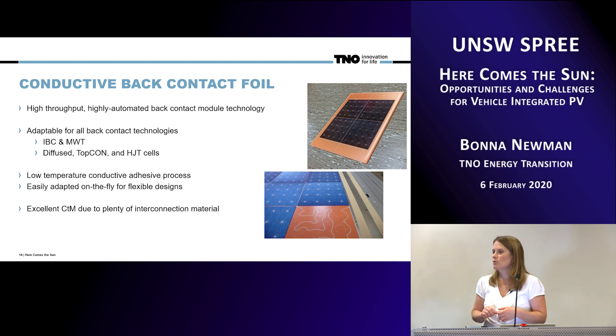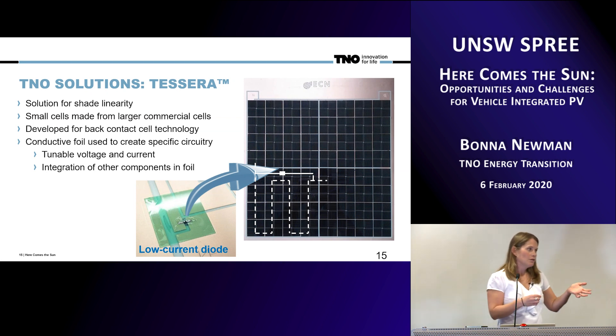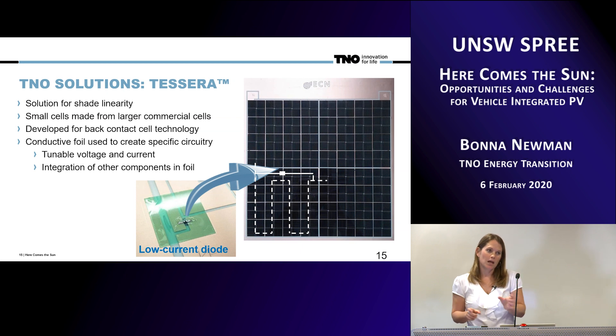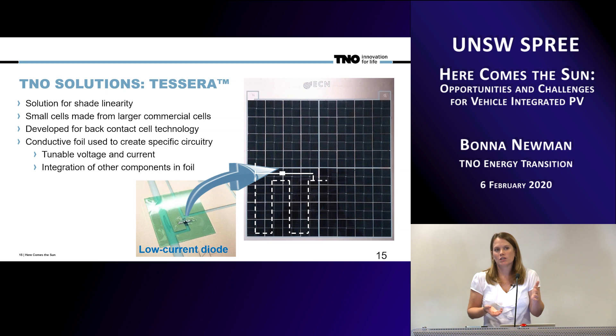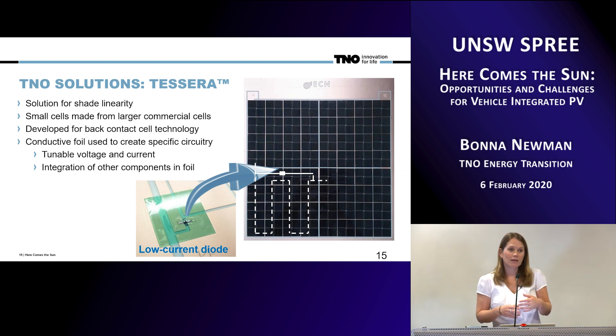This gives us access to all different types of cell technology — diffused, topcon, and heterojunction cells. Because of the efficiencies available at this moment, we are using mostly SunPower IBC cells, and it's a low-temperature process. We also have another technology called TESSERA that we've developed and are coupling to it. The idea is that by using smaller pieces of cells, you can tune the voltage and current output and cluster cells together into groups that are going to see more uniform groups of irradiance, better controlling the output of the overall system and dealing with mismatch. Our goal is over 95% overall utility of the PV on the roof at any one time.